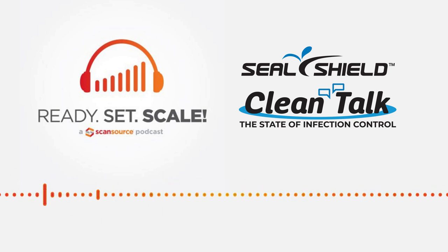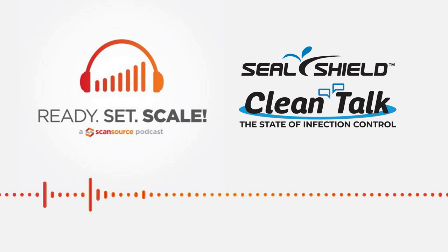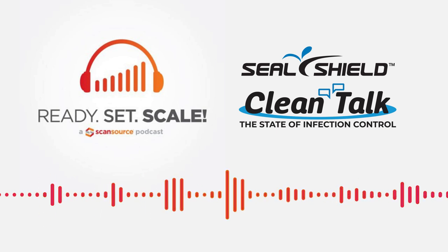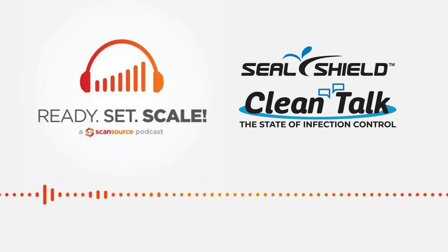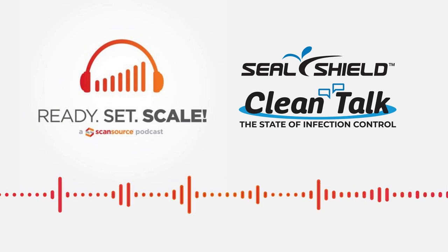I want to thank you, Brad and Wes, for joining me today on this podcast. These are two very big companies that we are excited to be partnered with, and to have the partnership between the two of them. Today we're going to talk about keeping it clean with Zebra and SealShield — and what I mean by that is: all UVC is not created equally. Brad, will you jump into that one and tell me what that means?